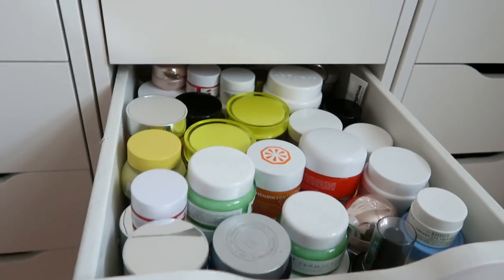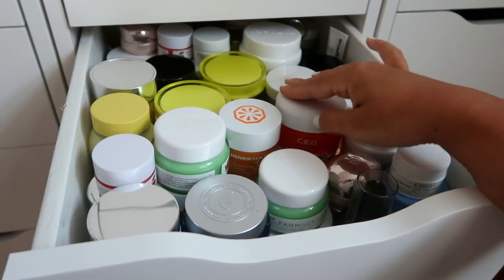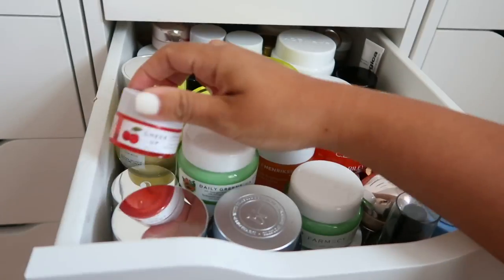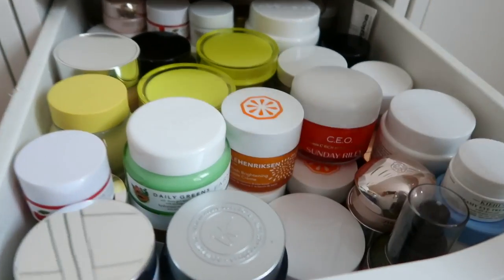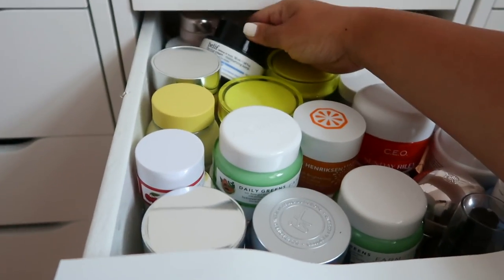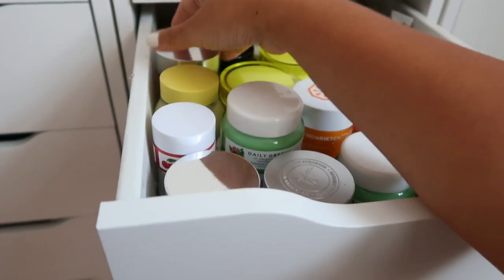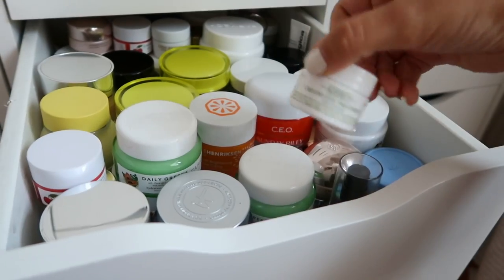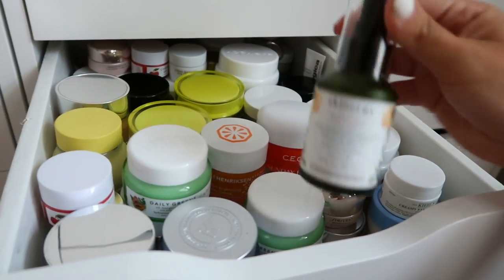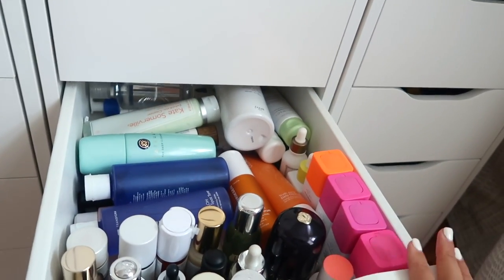Now we have skincare - all of my moisturizers. The CEO by Sunday Riley is one of my favorites. I have a double of the Milk Makeup moisturizer and a double of this Pharmacy one I really like. I also keep eye creams in here - it's two layers but I know what I have because I'm very picky about skincare. I know which brands work for me and don't break me out: Kiehl's Avocado Eye Cream, the Shiseido, and the Skin + Me skin guardian moisturizer by Priscilla.